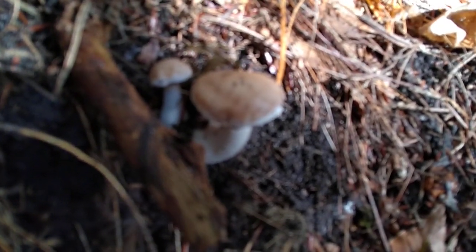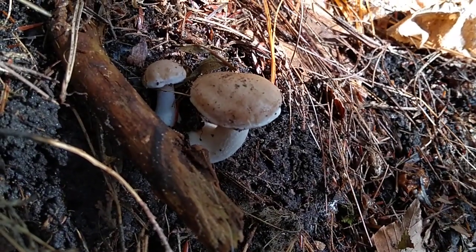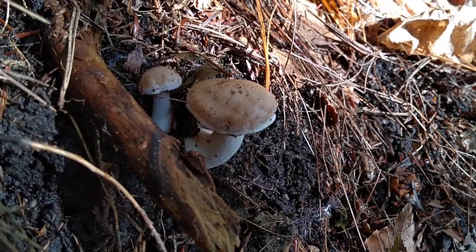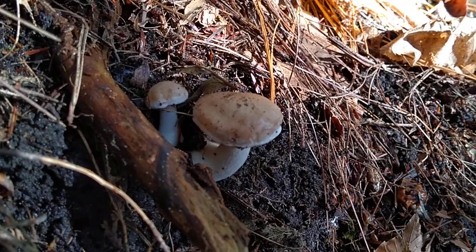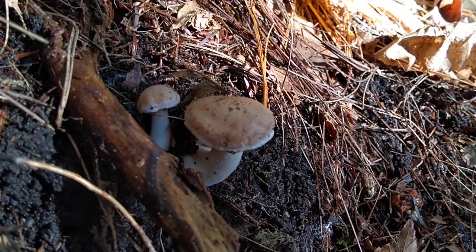Most of these short psilocybes grow in places where people cultivate them using wood chips. But you have to keep adding them for them to come back, because they don't really take off into the wild.